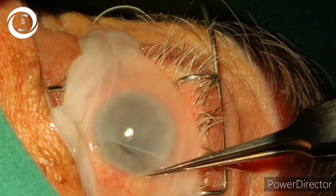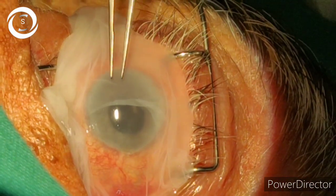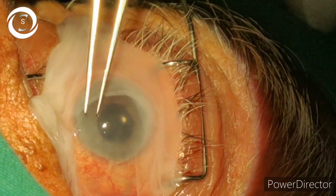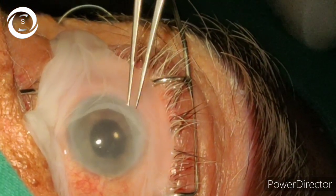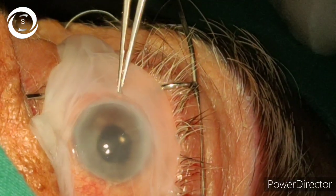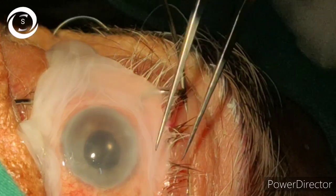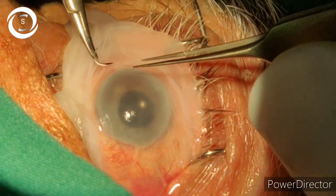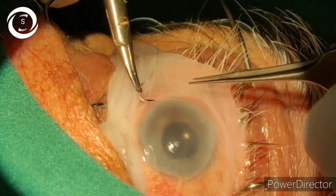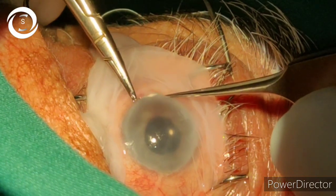After one month, the corneal appearance bit improved and cleared, but the pain was still there. I thought initially it may be due to a loose stitch, so I removed it, but in vain. Eventually the cornea decompensated and he developed pseudophakic bullous keratopathy after extracapsular cataract extraction.